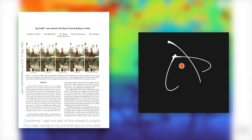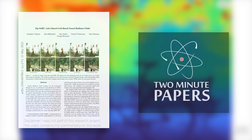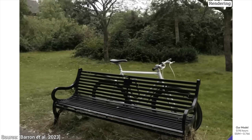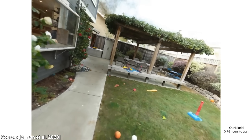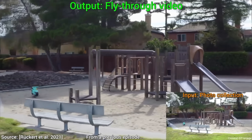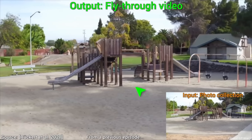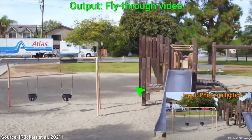Dear Fellow Scholars, this is Two Minute Papers with Dr. Károly Zsolnai-Fehér. Today, you are going to see virtual worlds like you've never seen before. This is done with something that we call NERFs. Essentially, we grab a smartphone, and a set of images go in, and reality comes out. When there is a gap between the images, it can synthesize all this information, and it almost looks like reality. Absolute magic.